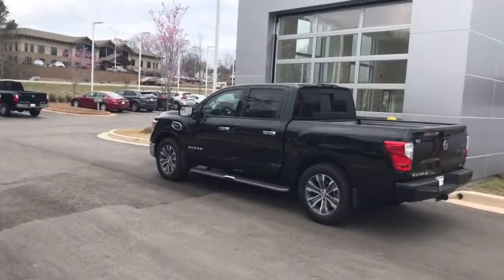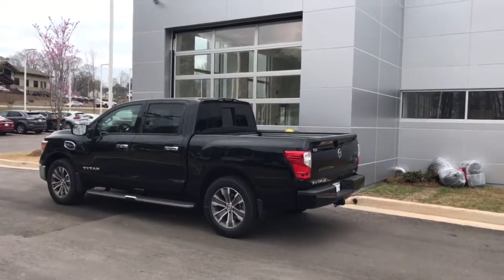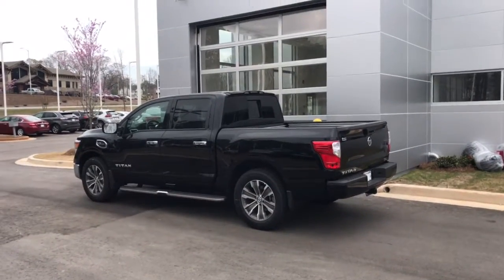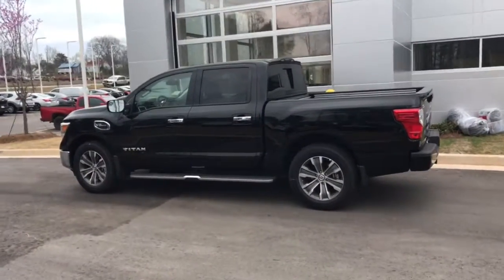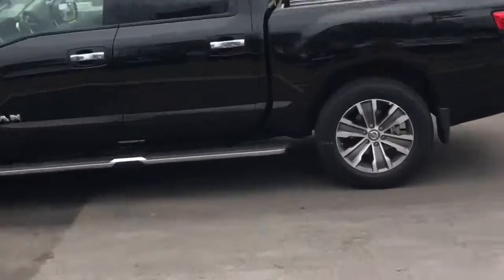Hi Frank, this is Ryan Lane over at Nissan LaGrange. I wanted to first introduce myself and also show you the truck you inquired about — the 2017 Nissan Titan right here. This is a bad truck — it's a 5.6 liter V8 with 390 horsepower, 394 torque, and a 7-speed transmission.